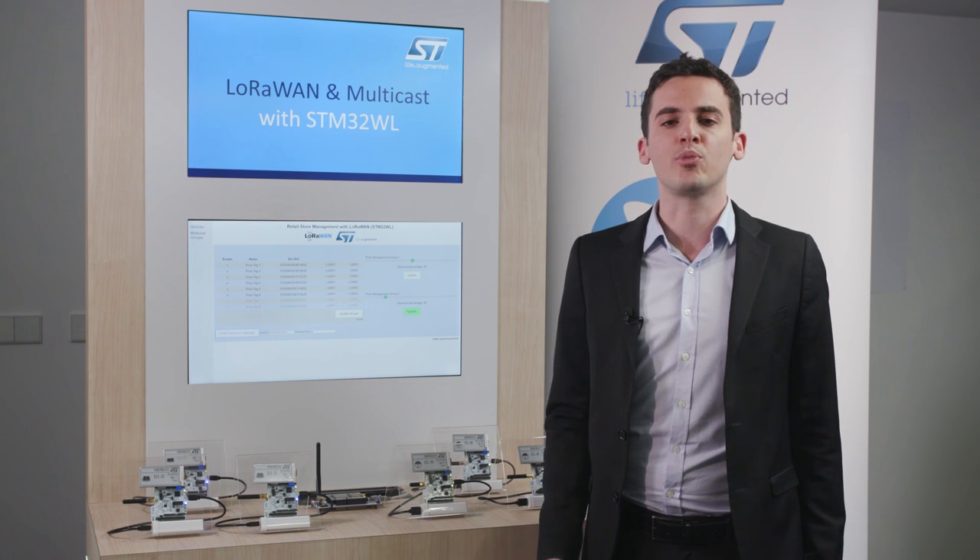The STM32WL is the world's first LoRa-enabled system-on-chip. This means that a best-in-class ultra-low-power STM32L4 architectural basis and a LoRa-enabled radio are embedded on the same silicon die. The key points to keep in mind about such a breakthrough are the following ones.